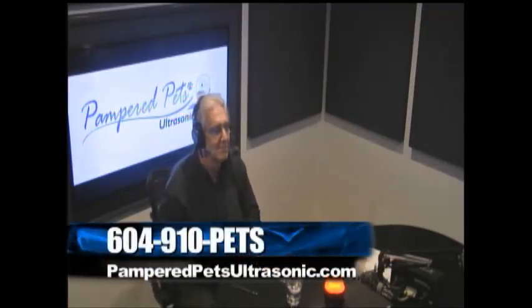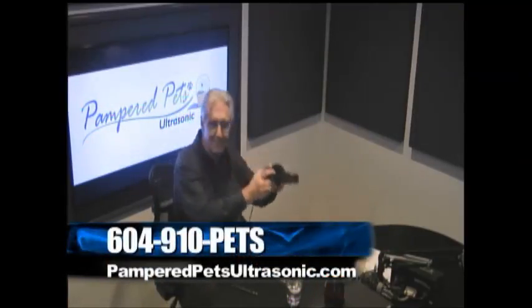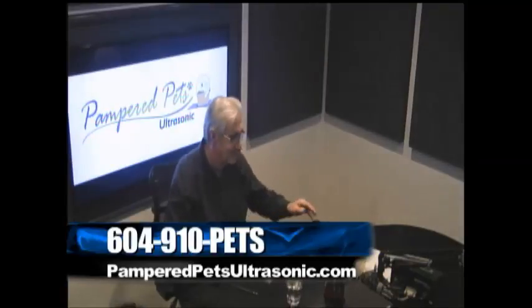Rhonda Hebert and Tamara Morin, thanks so much for coming in. It's nice that you squeeze an hour for us once a month. It's great to see you again. PamperedPetsUltrasonic.com, friends — check it out. We'll see you next time here on Boomer Life.